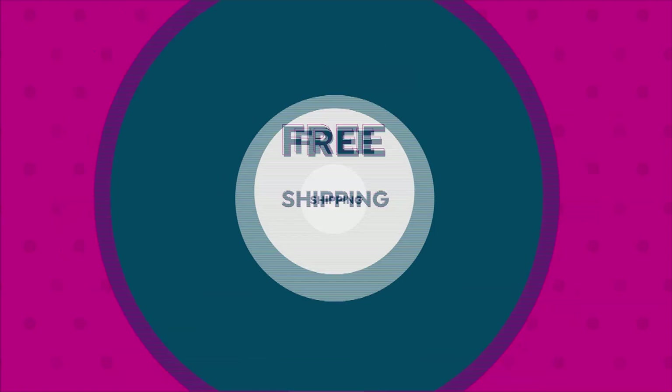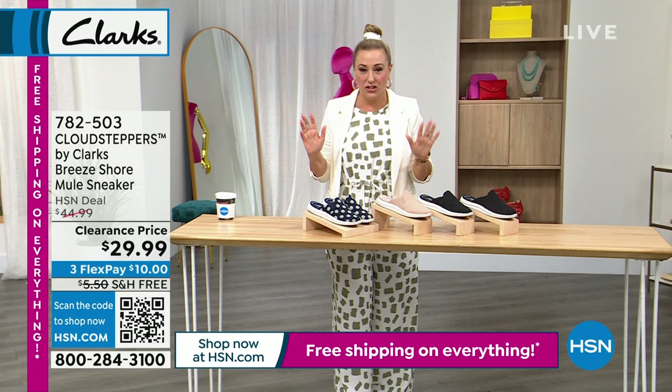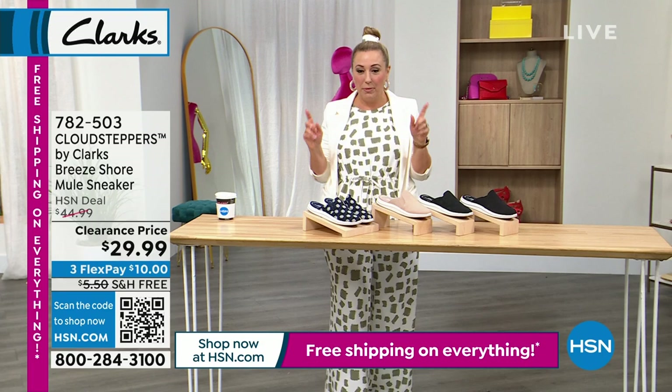My favorite all-time style is the Cloud Steppers, which is what we're going to start this show with. Cloud Steppers have lots of different styles — we have a bunch of them in this show, all on set. We have so many sale items, plus free shipping and handling on everything, and free exchanges.